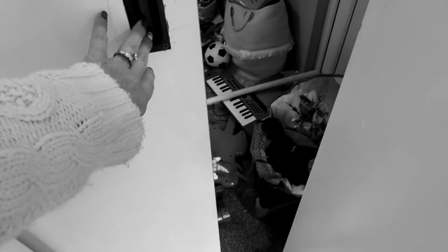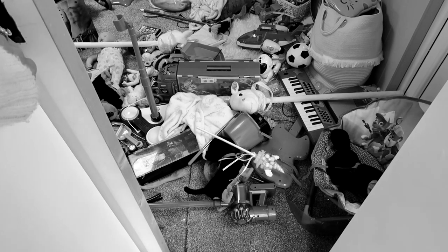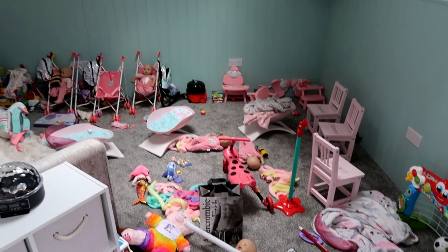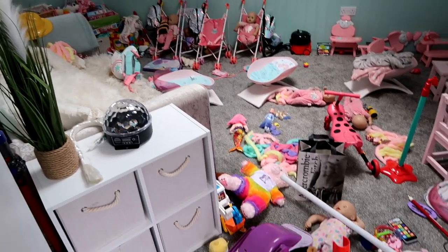So I'm going to show you the room as it stands now. Do not judge us. This is five children causing absolute mayhem. I've just been leaving it for a week and a half to see what would happen. And this is the outcome. I actually can't believe I've managed to leave it like this for so long.